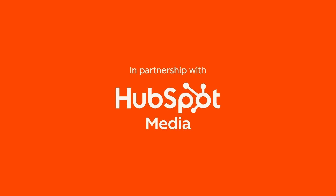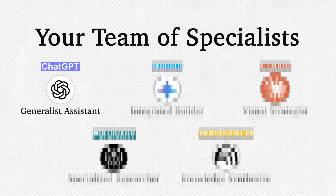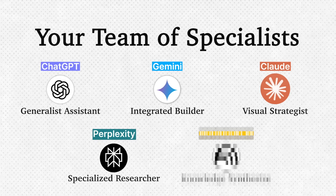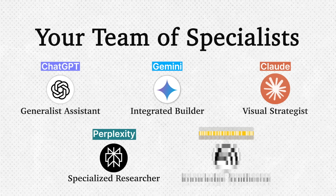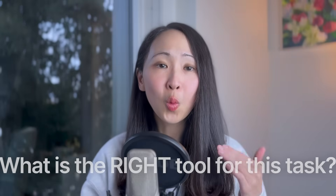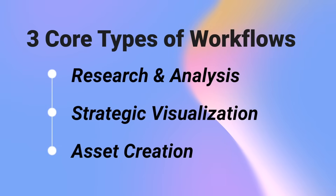Stop asking which AI is the best, because in reality it doesn't exist. Instead, think of them as a team of specialists with different strengths: ChatGPT the generalist assistant, Gemini the integrated builder, Claude the visual strategist, Perplexity the specialized researcher, NotebookLM the knowledge synthesizer. The right question becomes: what is the right tool for this task?